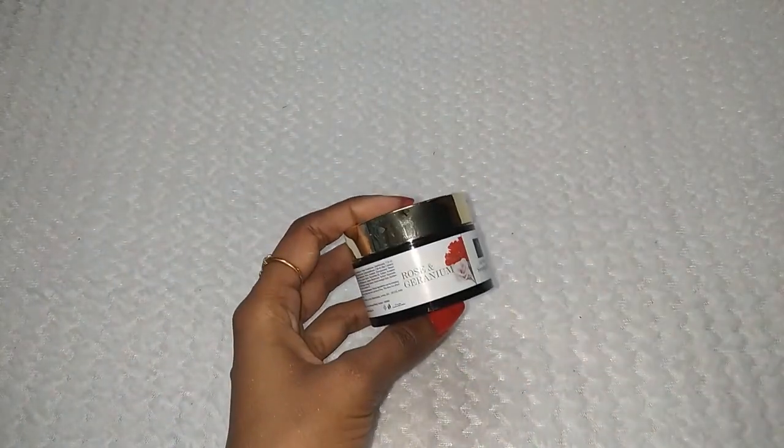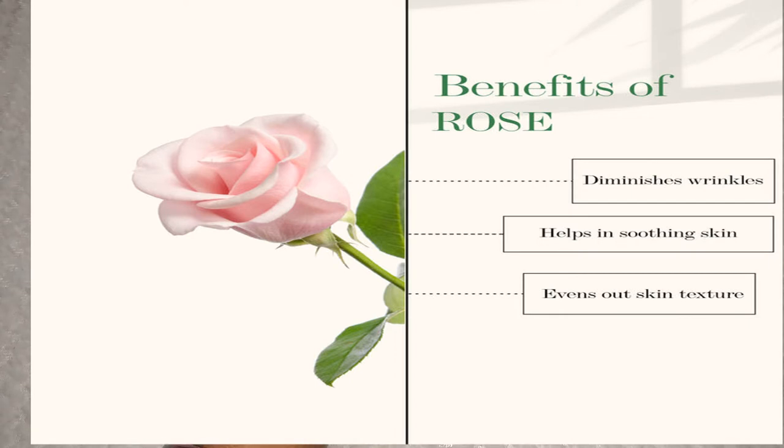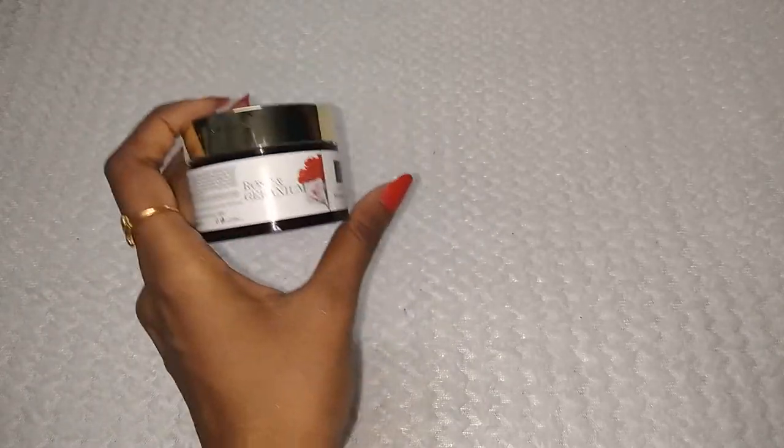What are the benefits of rose? Everyone knows that rose reduces wrinkles, helps soothe your skin, and evens out skin texture. That's why you should always use rose products — it is very beneficial for your skin.